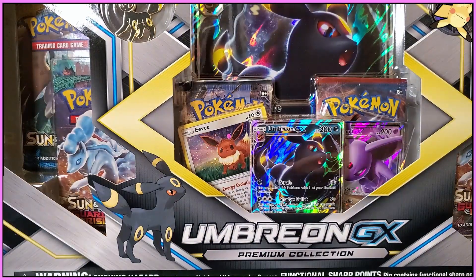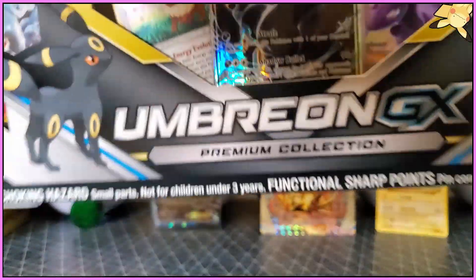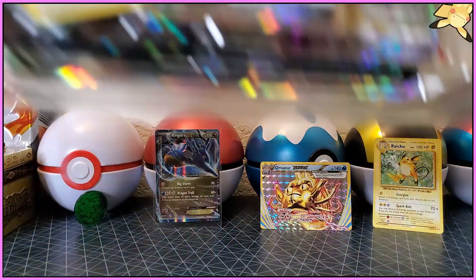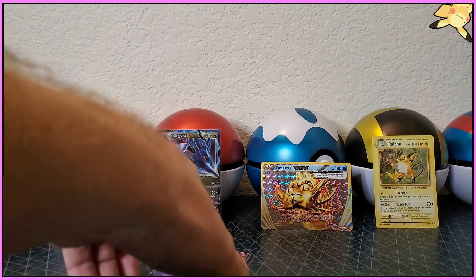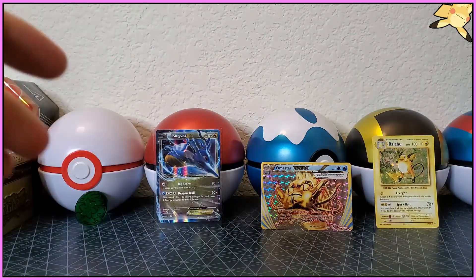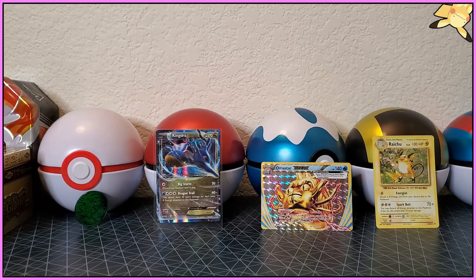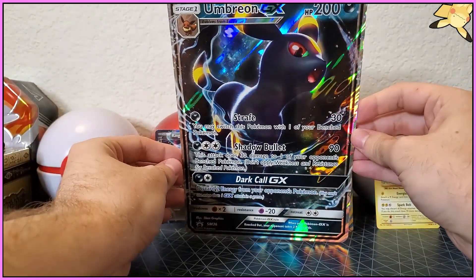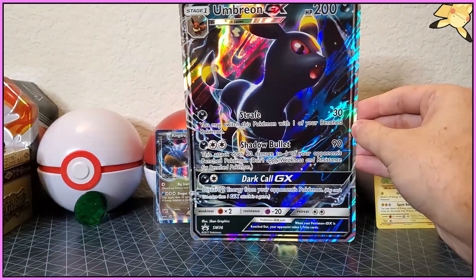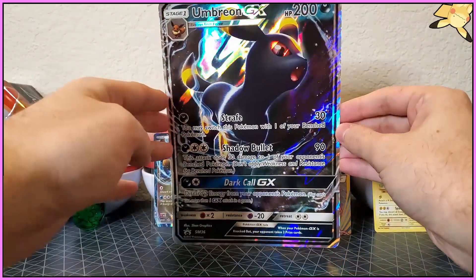Look at that Umbreon GX — just looks so beautiful! Moving all of our other stuff out of the way — comes with a pin and a coin. It just looks so good, all right let's tear into it. Extreme value! Oh we got it pulled out y'all. Let's get into it — the Eevee first. Oh they look so good! Whoa, look at the cute little Eevee. Let's put that Eevee down real quick and show y'all the jumbo Umbreon GX card — this card just looks so good. Beautiful! Umbreon is sick — he looks like he's going to destroy someone.